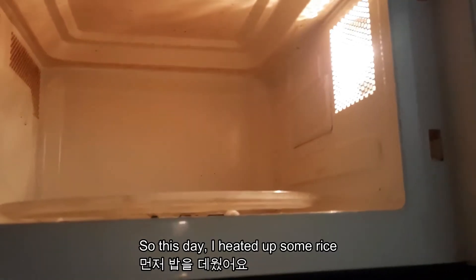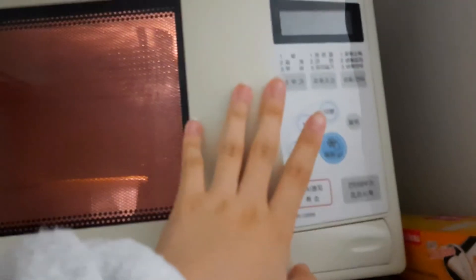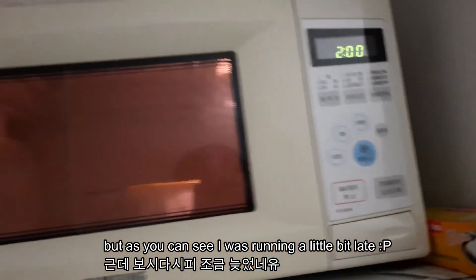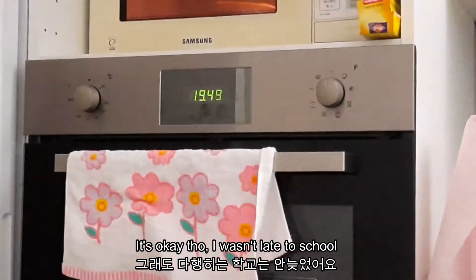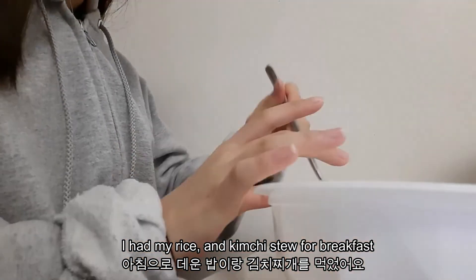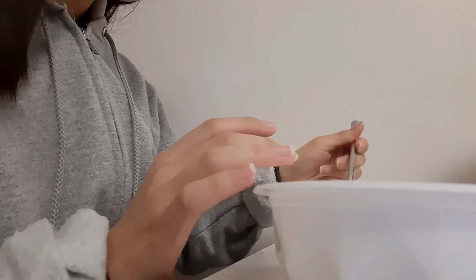So this day I heated up some rice. I usually have breakfast at 7:40 but as you can see, I was running a little bit late. It's okay though, I wasn't late to school. I had my rice and my kimchi stew for breakfast.